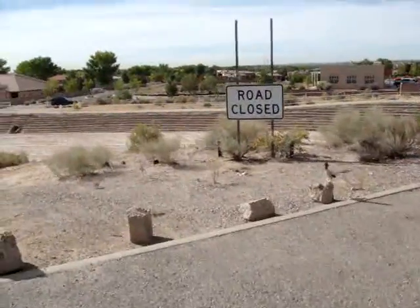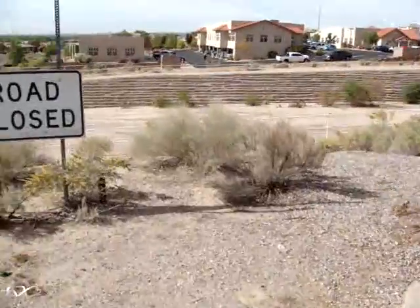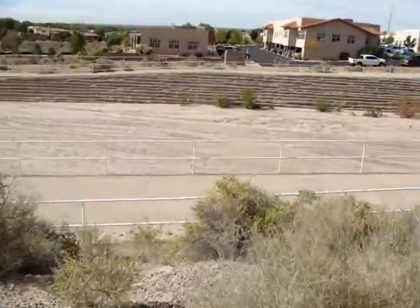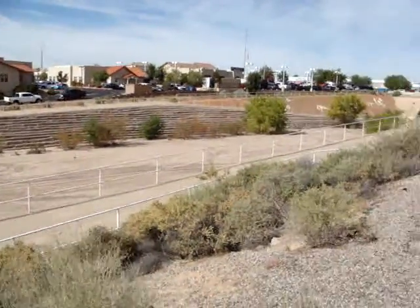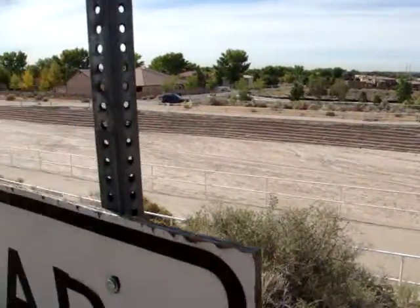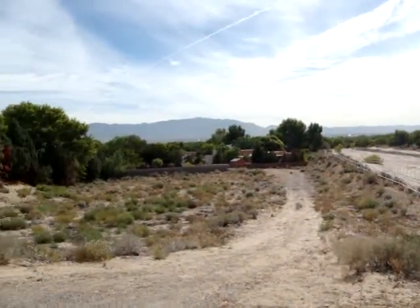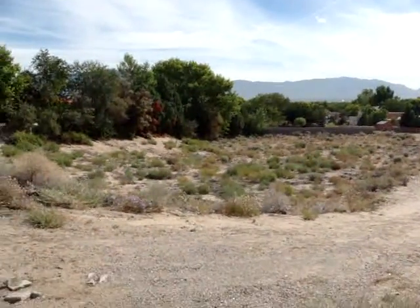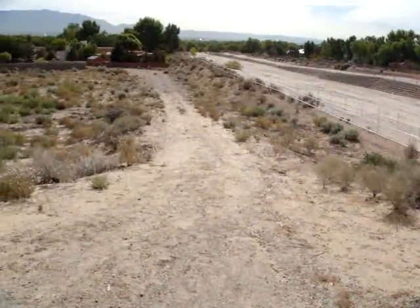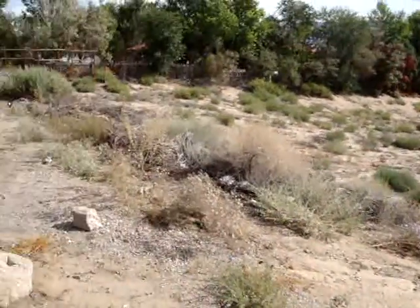There is the arroyo. This is a roadrunner. There's the mountain views. And this is the lot.